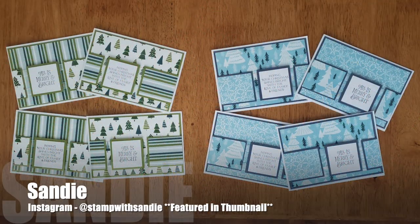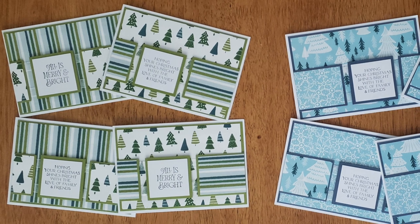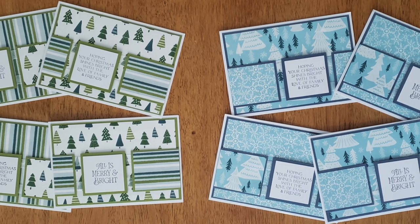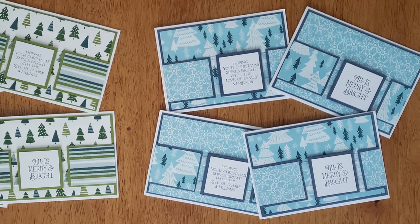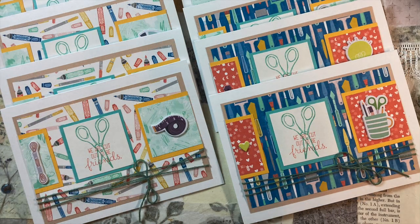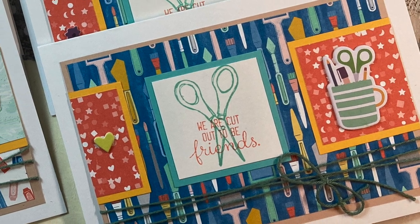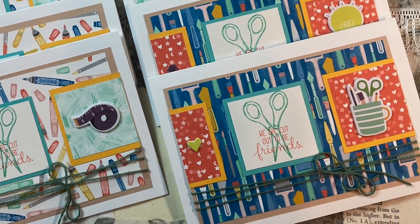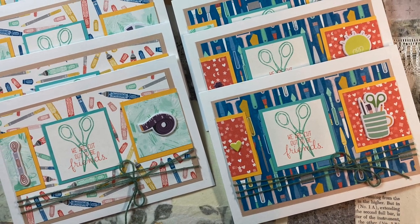This next set of cards was created by Sandy, who is @stampwithsandy on Instagram. If you looked at today's thumbnail you might have recognized these — her set was featured this month. I love the holidays she's created, especially those blue ones. Toby, who shares here on YouTube on her Biddy Penny channel, has once again turned the sketch into a five-by-seven layout. I like how she's added that fiber or twine across the middle, and the sentiment 'We Are Cut Out to Be Friends' would be perfect to send to a crafty friend.